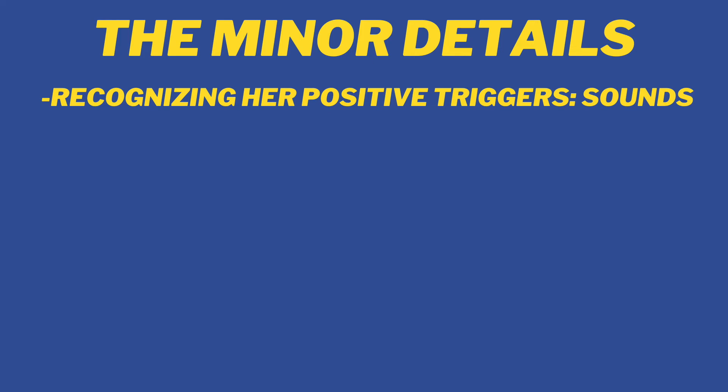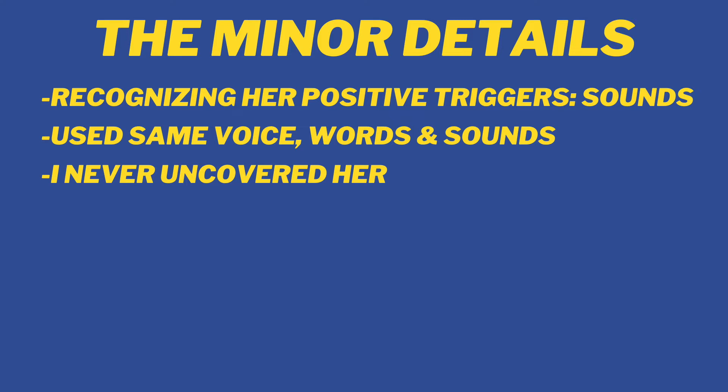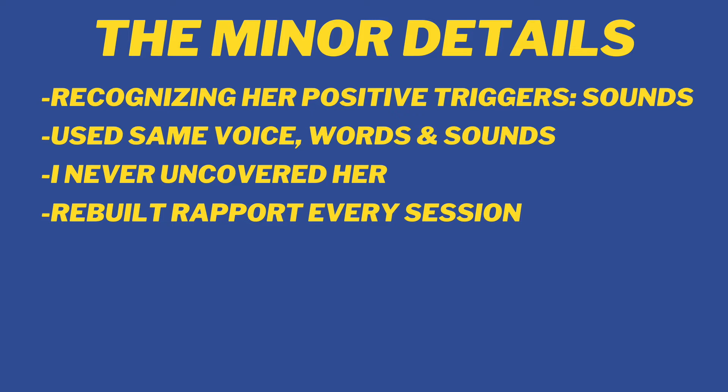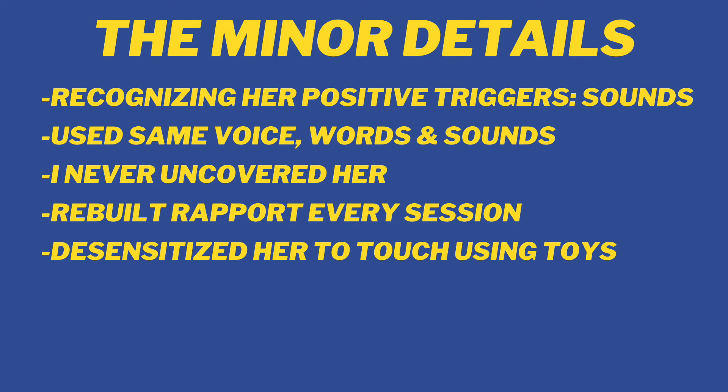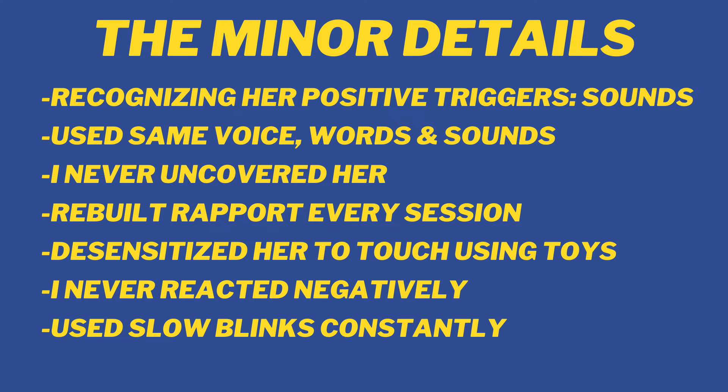Here are just some minor details of what I did with Truffle. I started to recognize her positive triggers, which were sounds. These sounds would cue her to come out and engage with me — some of those sounds were the bowl of food sliding on the floor, the sound of some of her toys hitting the floor, the sounds I would make with my mouth, and the voice I would use. By using the same voice, words, and sounds, she always knew it was me in the room. Anytime she was hiding, I never uncovered her or invaded her space. Every time I walked into that room I had to rebuild the rapport with her — it was like yesterday never happened. I started to desensitize her to touch using her plush wand toys. I never once reacted negatively towards her, never reprimanded her, or responded to any of the times she hissed at me or swatted and bit my legs or feet. I would never stare directly at her.